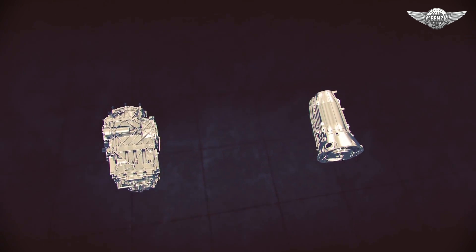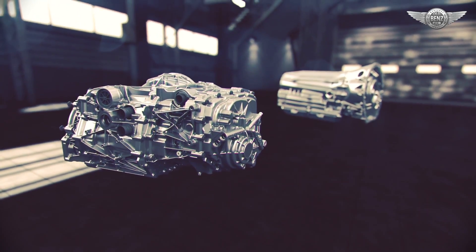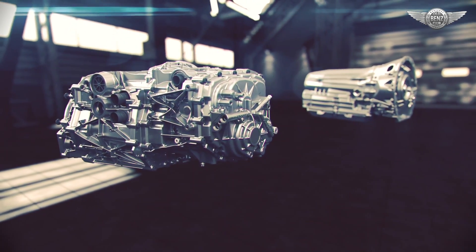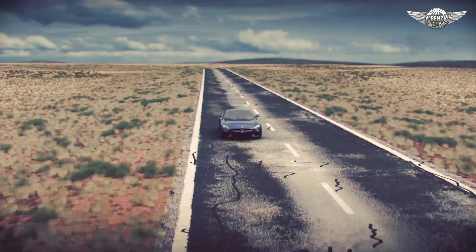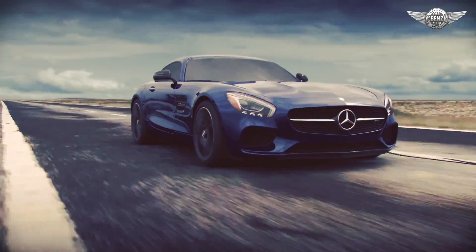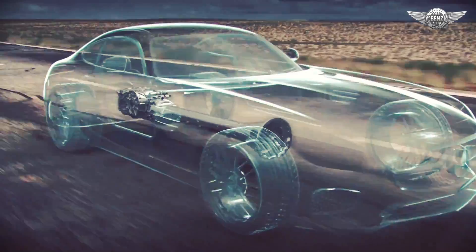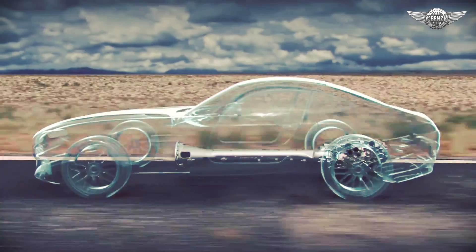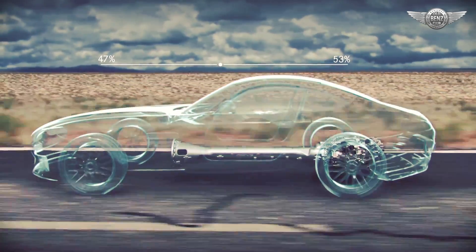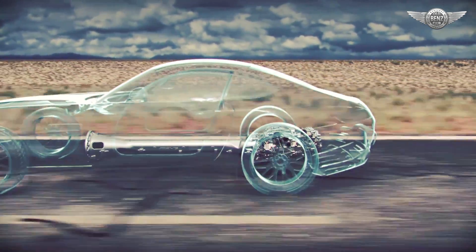Two advanced transmissions are at the core of the AMG portfolio: the AMG Speedshift DCT 7-speed, a dual-clutch transmission, and the AMG Speedshift MCT 7-speed, a multi-clutch transmission. The DCT 7-speed in the Mercedes-AMG GTS is in a rear transaxle configuration and serves as transmission, rear differential, and rear axle in a single assembly. The rear transaxle location helps achieve the ideal 47/53 front-rear weight distribution and enhances traction by placing the mass of the transaxle directly over the driven wheels.